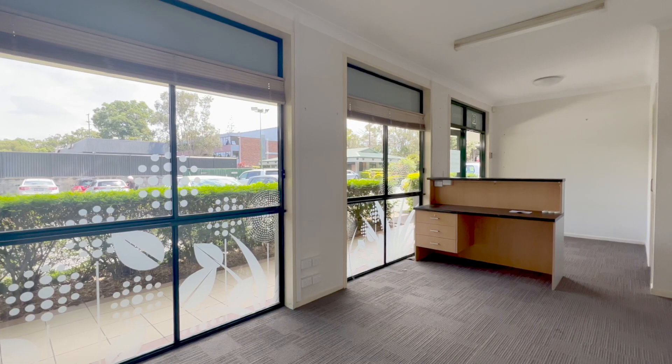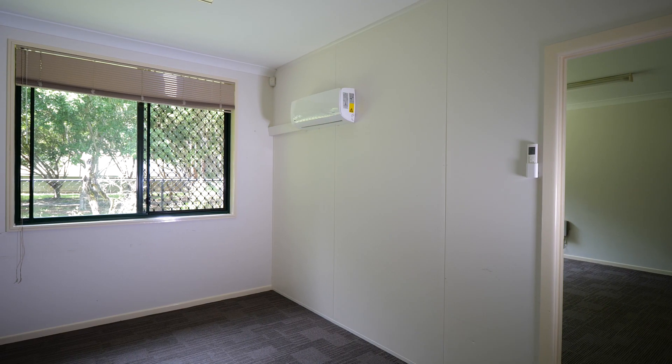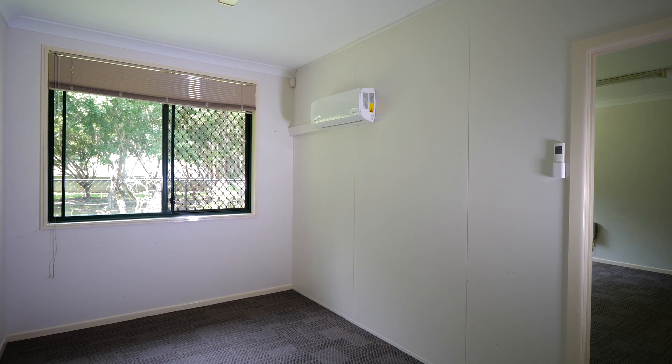This suite of offices comprises 96 square metres with reception, meeting room, five large offices, and ample storage space.